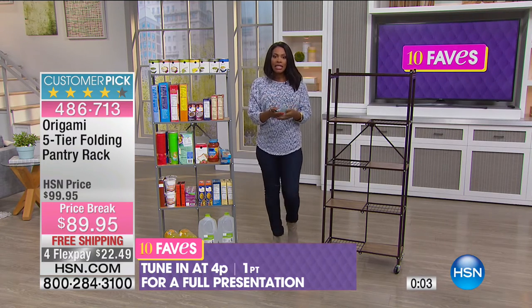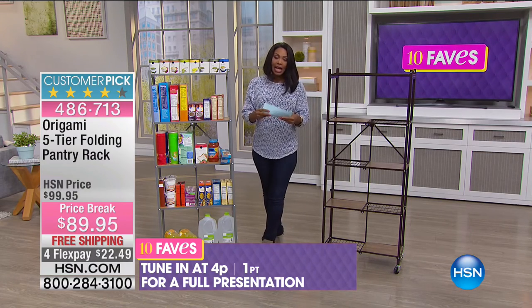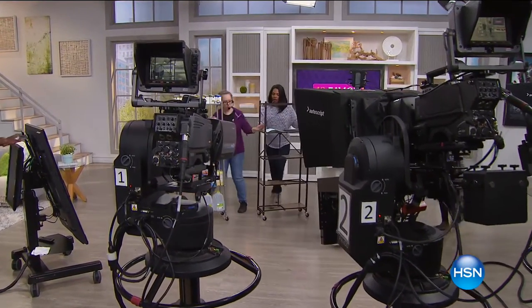Full presentation of this coming up at 4 p.m. I don't want you to miss out on the four Flex Pay — that's not going to be forever.